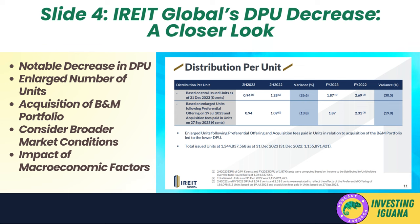Given the reported decline in DPU and the muted outlook from brokers, investors should carefully assess the potential for recovery and growth in IREIT's distributions. The REIT sector can be influenced by various macroeconomic factors, including interest rate changes and economic cycles, which can impact property values and rental incomes. Therefore, a comprehensive analysis should include these broader market considerations alongside the specific financial performance of IREIT Global.